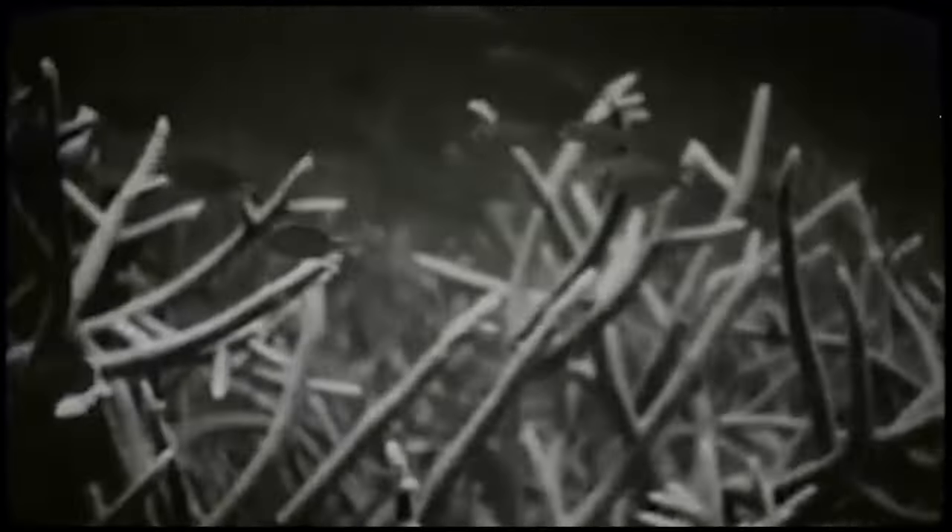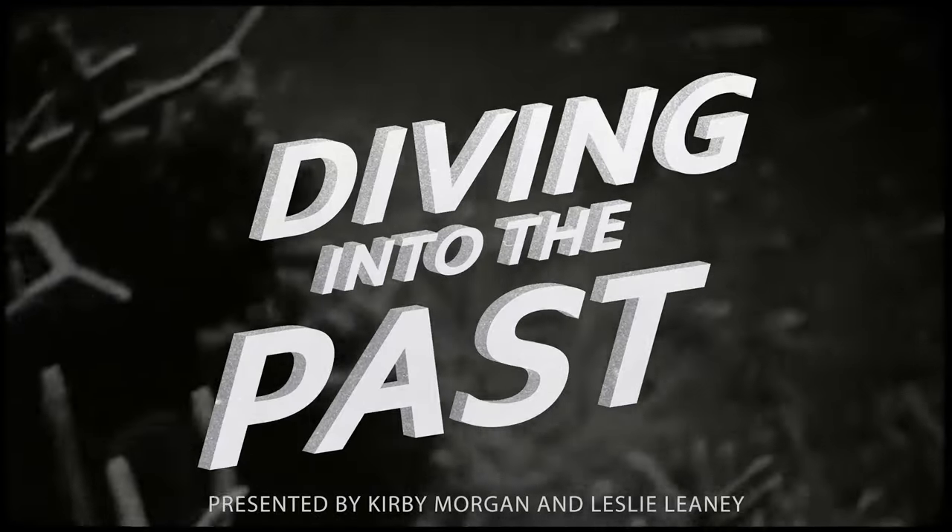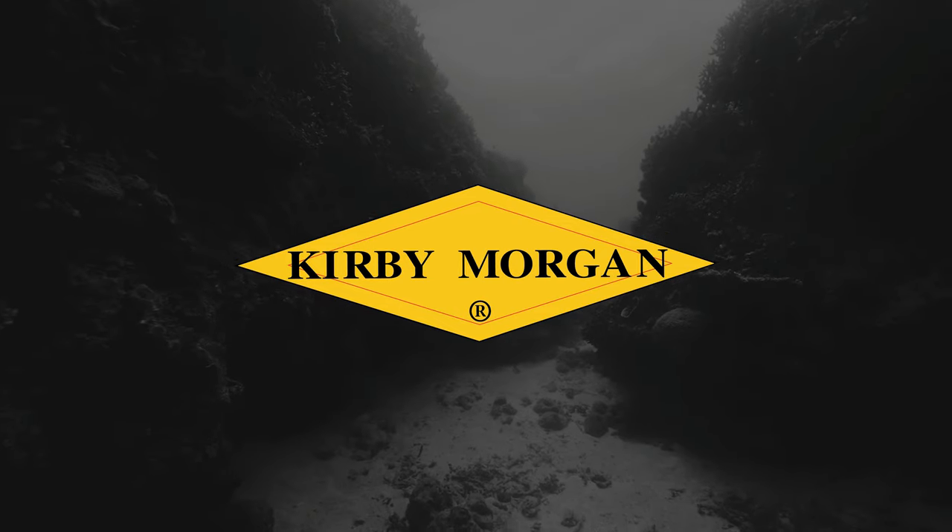As he moves into this airless fluid world, join us as we explore the depths on this episode of Diving into the Past. Hello and welcome to another episode of Diving into the Past, presented by Kirby Morgan Dive Systems.